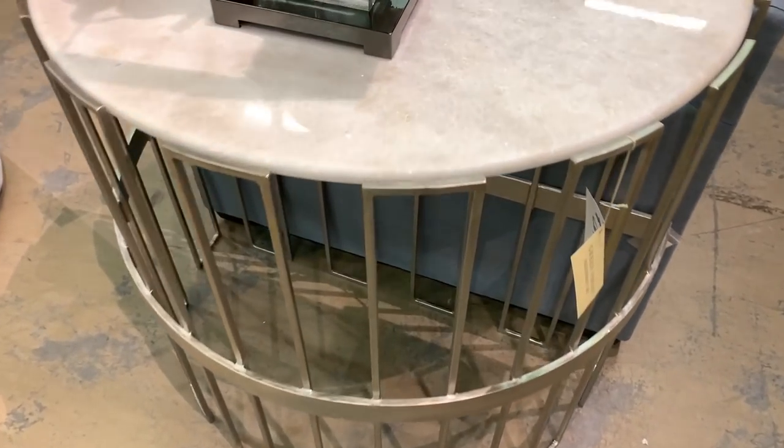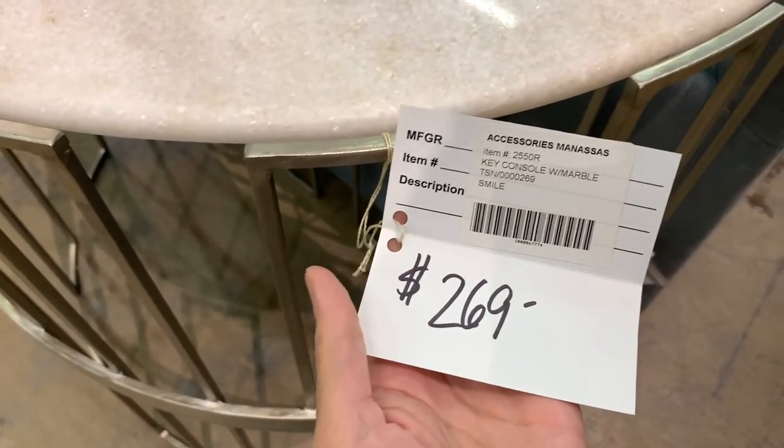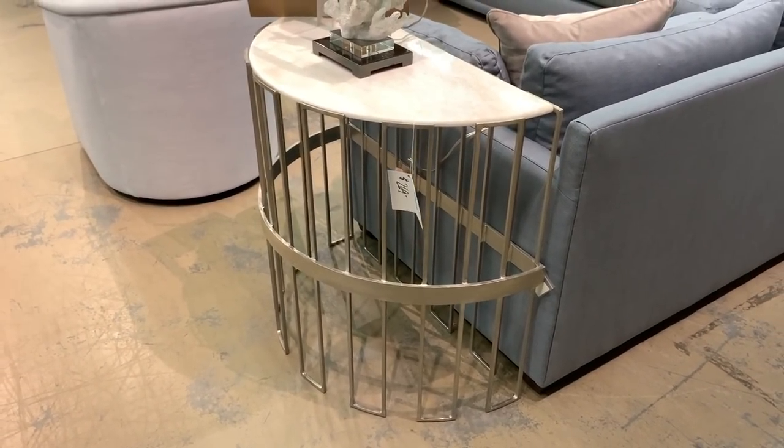This console is by the brand Smile Furniture. I couldn't find the exact table here, but I found a very similar style that is made of the same silver-toned iron and topped with white calicotta marble. This piece would likely retail for upwards of $900, but was a steal here at Greenfront for $269.